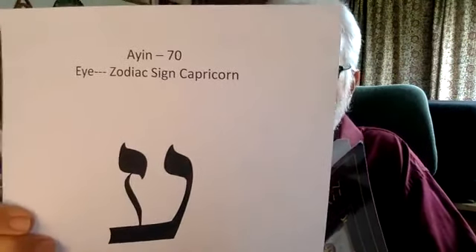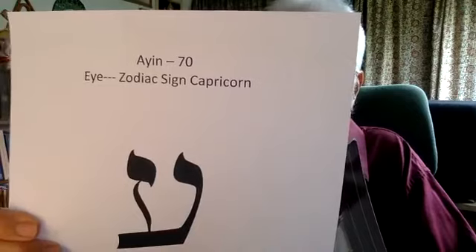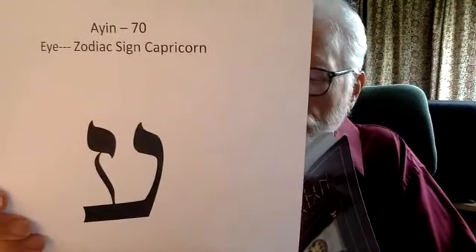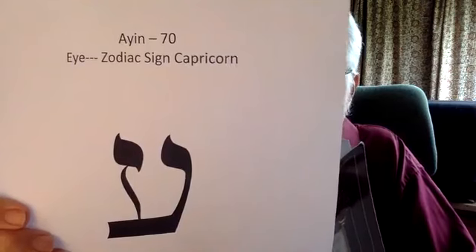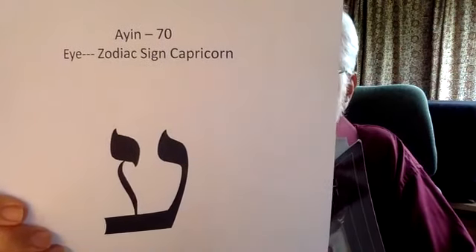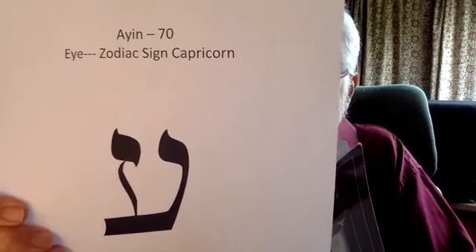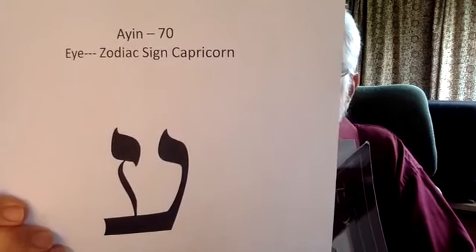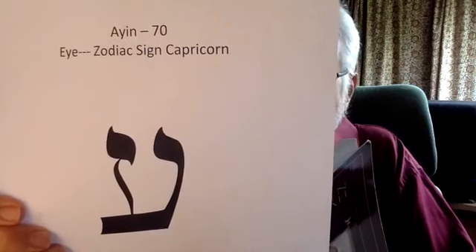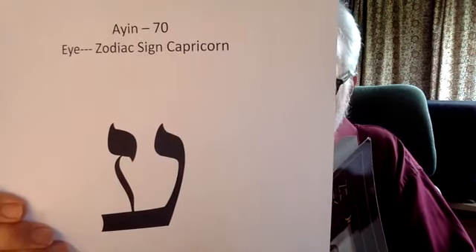Ayin is spelled Ayin, Yod, Nun. The three letters enumerate to 130, or using a Nun final, 780, and mean eye. Unlike a window or a He that allows light and images to both enter and exit the house, the eye is more of a one-way proposition. Through the eye, our inward being looks out at the world. For this reason, Ayin has traditionally been associated with the meatus — the opening at the tip of the penis through which semen passes on its one-way adventure. Ayin also means fountain, spring, source.